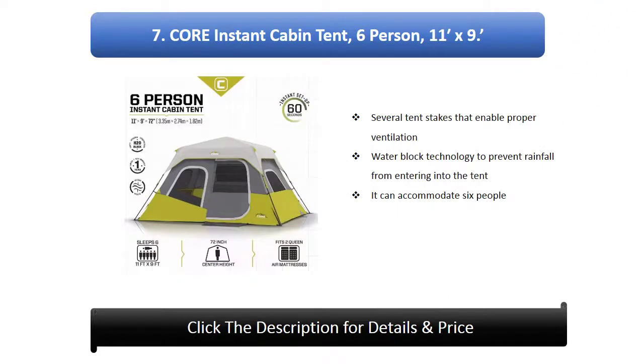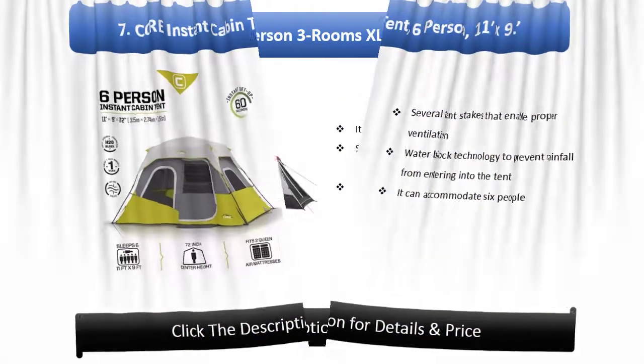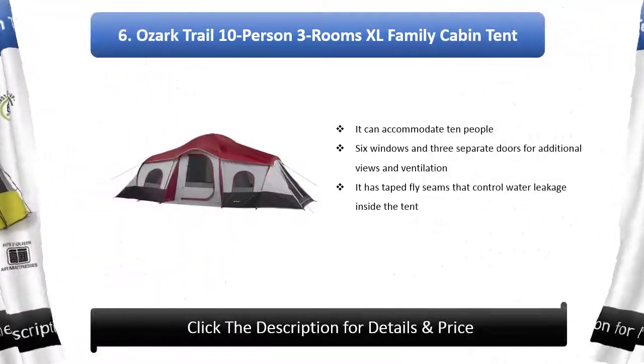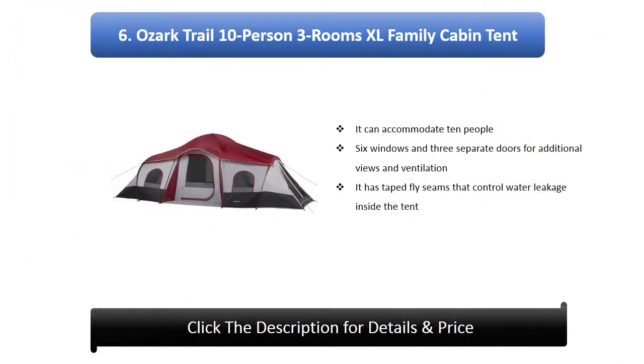Number 7: Core instant cabin tent, six person, 11 x 9. It includes several tent stakes that enable proper ventilation and features water block technology to prevent rainfall from entering the tent. It can accommodate six people.